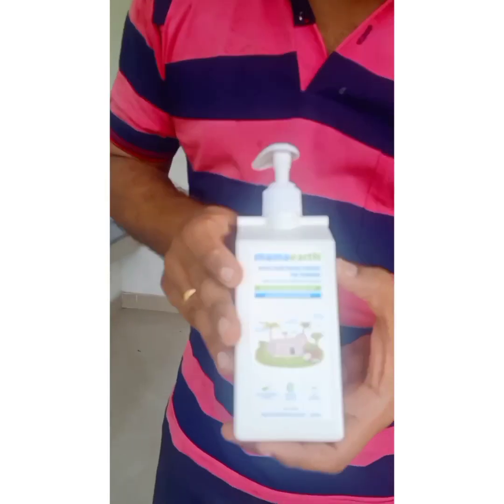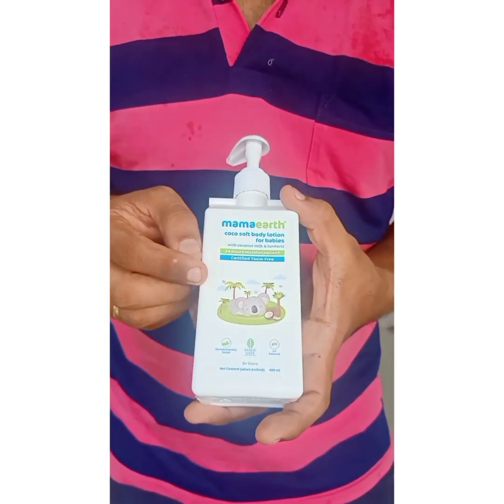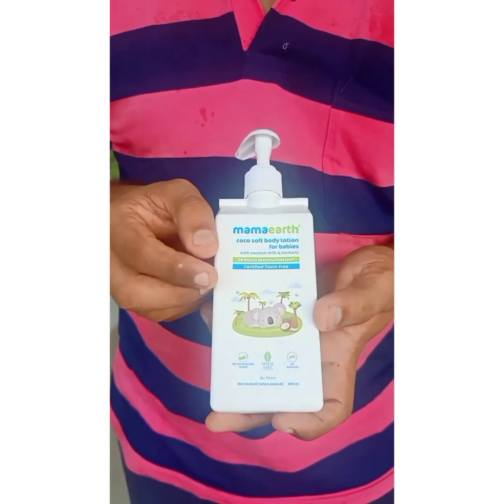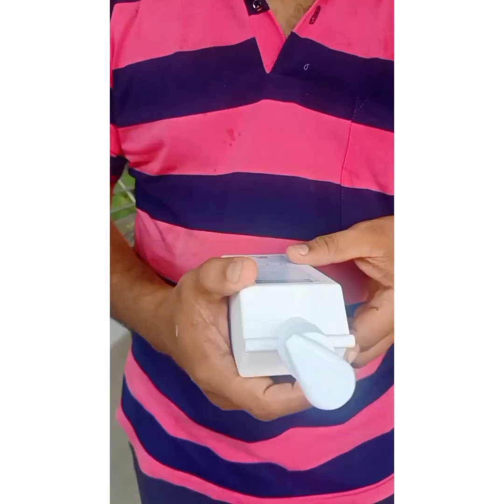It is a good thing to do with coconut milk and turmeric. It is a good thing to do with coconut milk. I have a great thing to do with this.